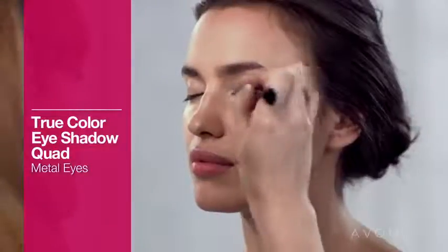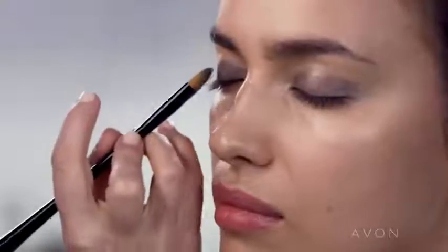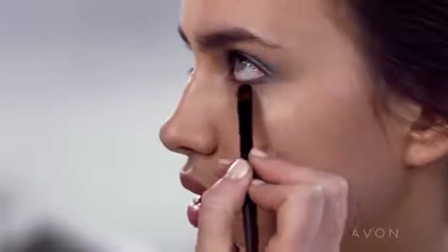Next, apply the shimmery shade on top of the entire lid, up into the brow bone. Apply the shadow all over the lid from the lash line and then soften as it goes towards the crease. Add some bling to your eyes with a shimmery shade — it's like jewelry for your eyelids. Using a wet brush, I'm going to go back in and line the lower lash line for a more dramatic effect.